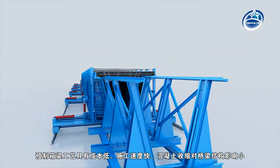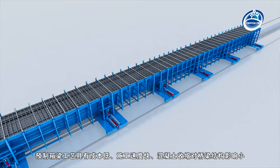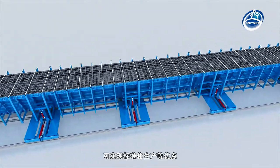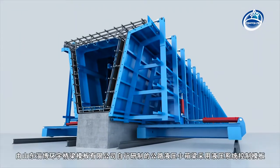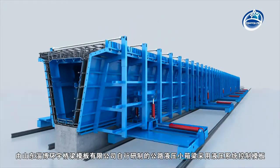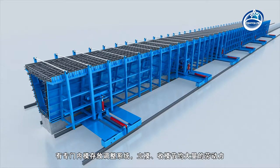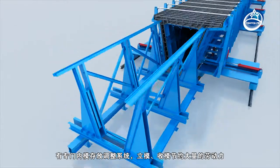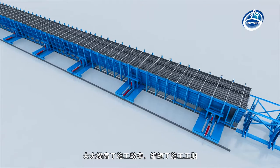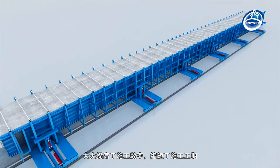Hydraulic box girder formwork for highway. The prefabricated box girder technology has the advantages of low cost, fast construction speed, and little influence of concrete shrinkage on bridge structure, with standardized production. The hydraulic box girder formwork R&D by Shandong Zibuo Huan Yu Bridge Formwork Company Limited adopts a hydraulic control system with a special internal mold storage and adjustment system, saving labor by setting up and folding formwork, greatly improving construction efficiency and shortening construction period.